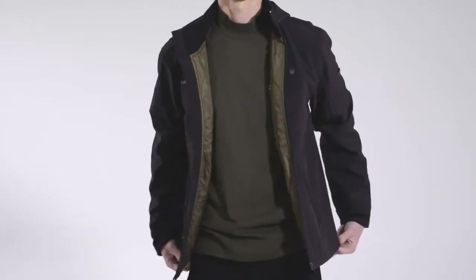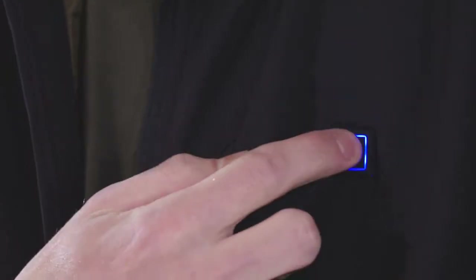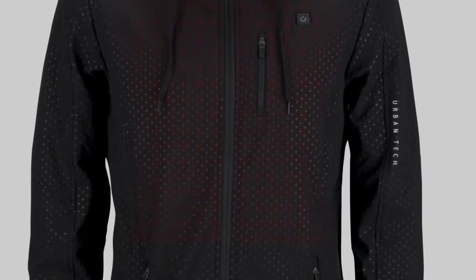We're Urban Tech and we designed a heated jacket that perfectly integrates advanced Nanotech heating technology with next-gen material engineering, and looks good doing it.